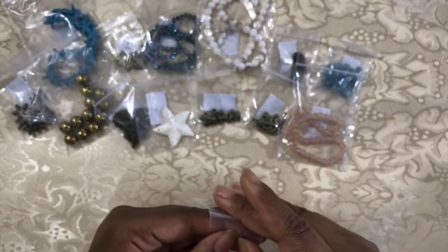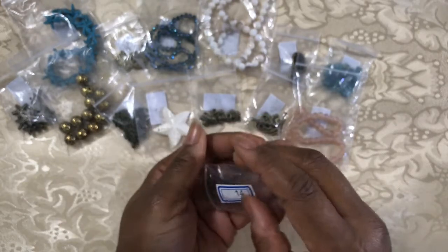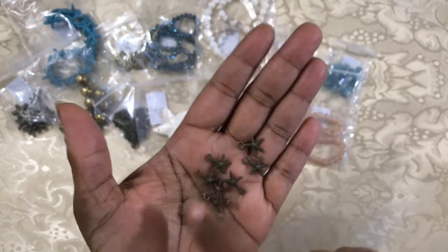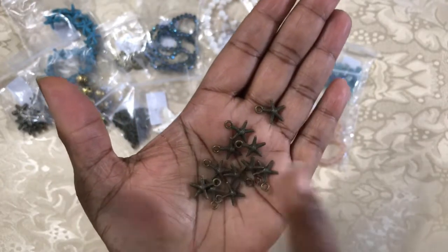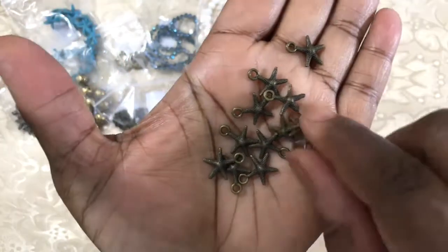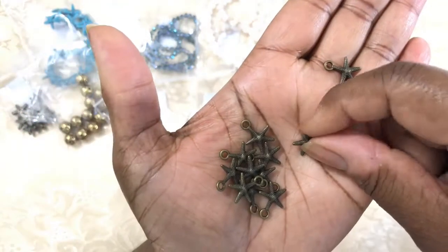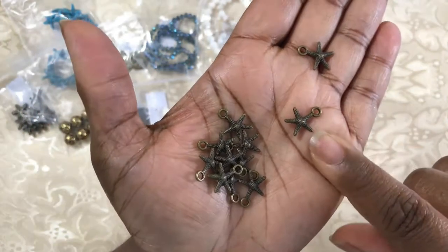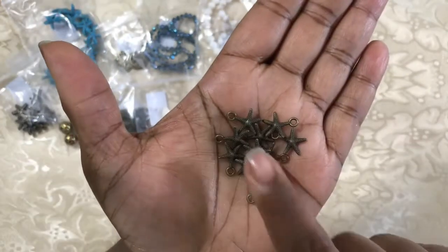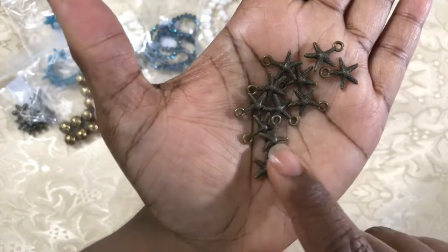Number fourteen is a 14-piece set of 15 by 15.5 millimeter starfish charms, staying with this oceanic theme. They are starfish on the front and back — very cute, very adorable little things. I like starfish.